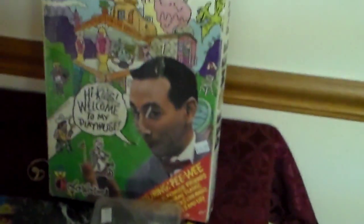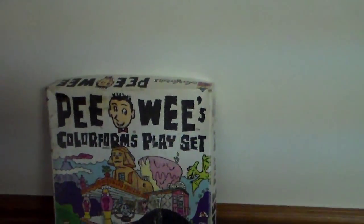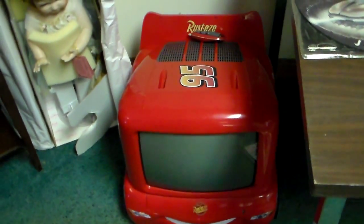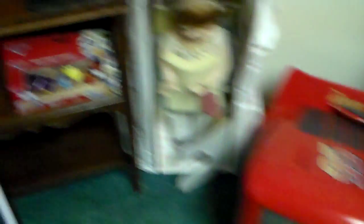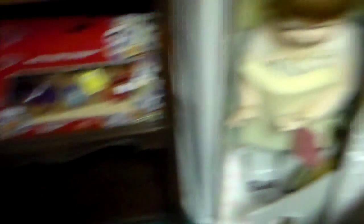Right next to ET, if you're a big Pee Wee Herman fan, here's a Pee Wee Herman Color Forms playset. And here's a Cars TV — it's a Rusty's 95 Cars TV and it does work. Then there's just this random doll in the corner here too.